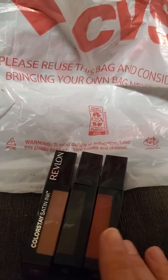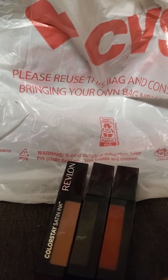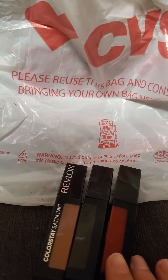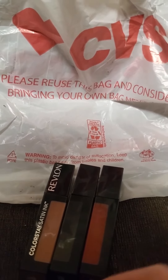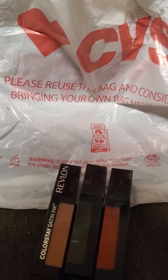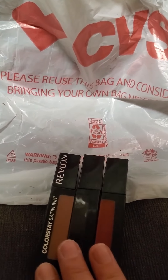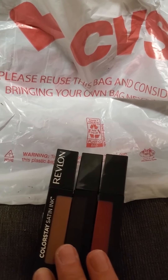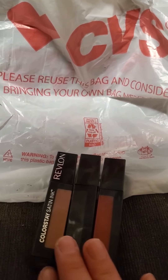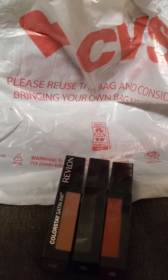If you want, go ahead and check your account. Some people have the 40% off of any one regular priced item — that will work on these. I did not have it on my account, but that will give you an extra $5 off. So this could be completely free if you have that one. If you have the 40% off, go ahead and clip it because it will attach. These are regular priced, and this will be free.